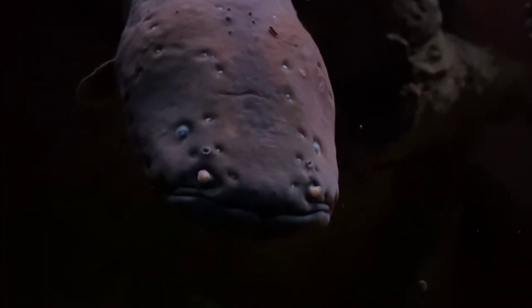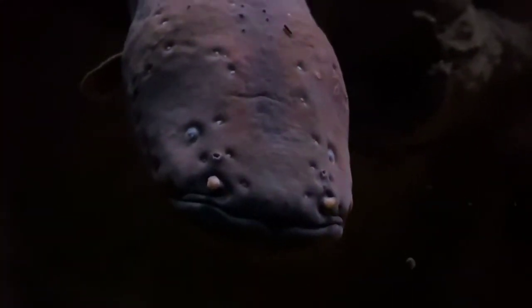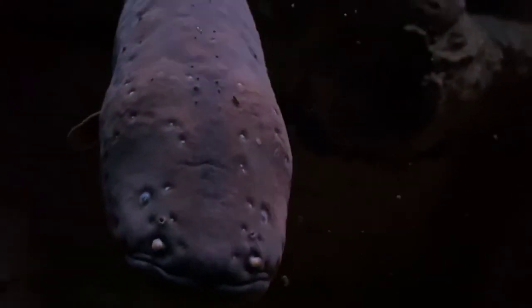Not all the creatures are friendly and nice looking. We have the electric eel — not the most friendly looking face. I don't want to get in the water with it.